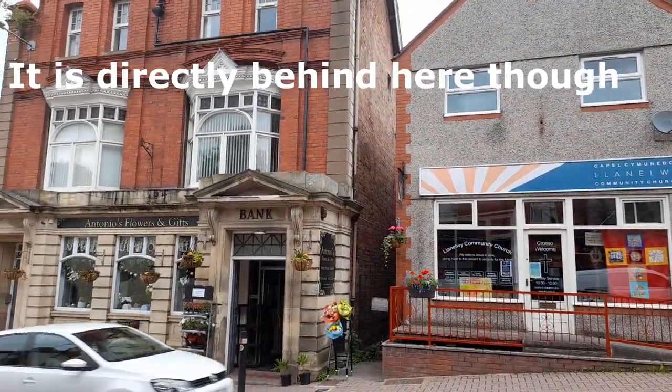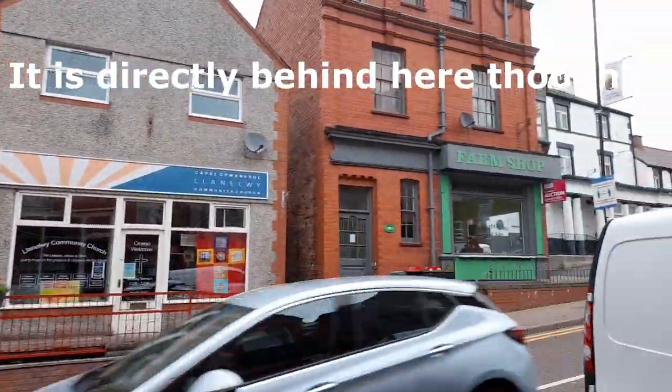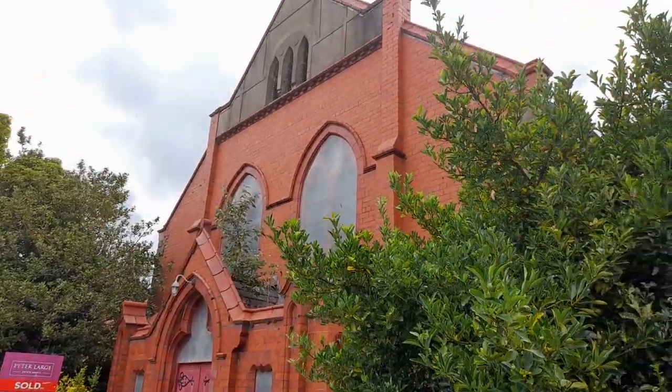A chapel not pictured here is currently being converted into flats, and the Methodist church, which has now been sold.